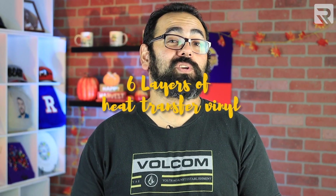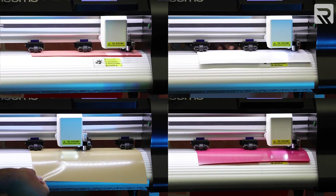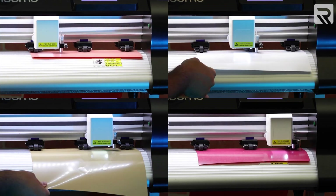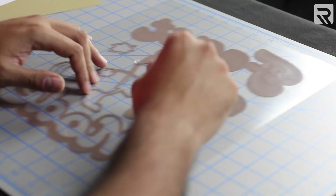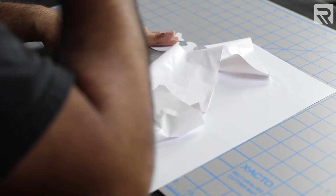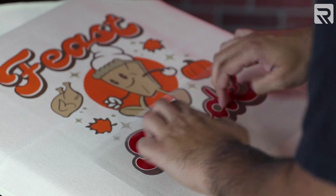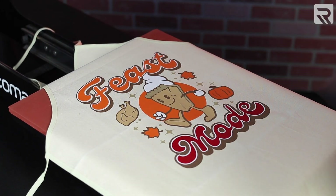Are you ready to take your vinyl skills to the next level? Then stay tuned because I'm going to be using six layers of heat transfer vinyl to create a stunning Thanksgiving-themed apron. We'll hit cut now and it'll cut out the vinyl, then repeat the process for each layer, weed out the excess vinyl, and put these designs onto the apron. On behalf of Rekoma, we want to wish you a happy Thanksgiving, and may all of your printing projects be as easy as pie.